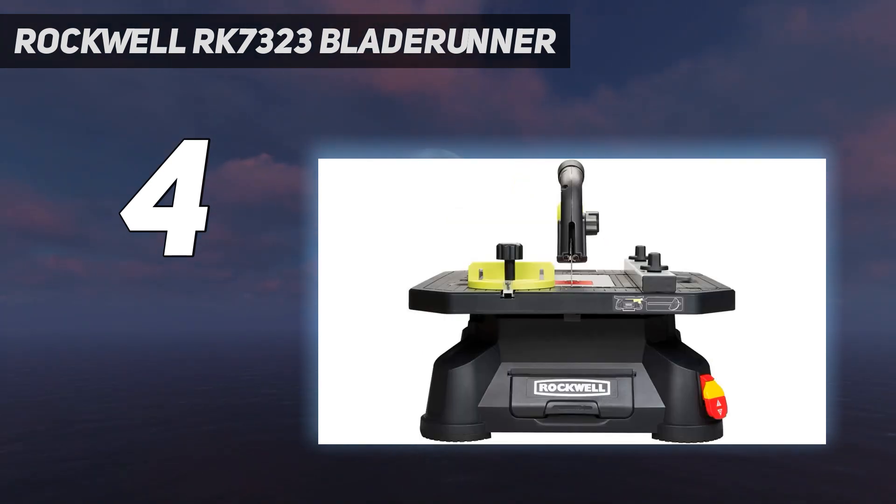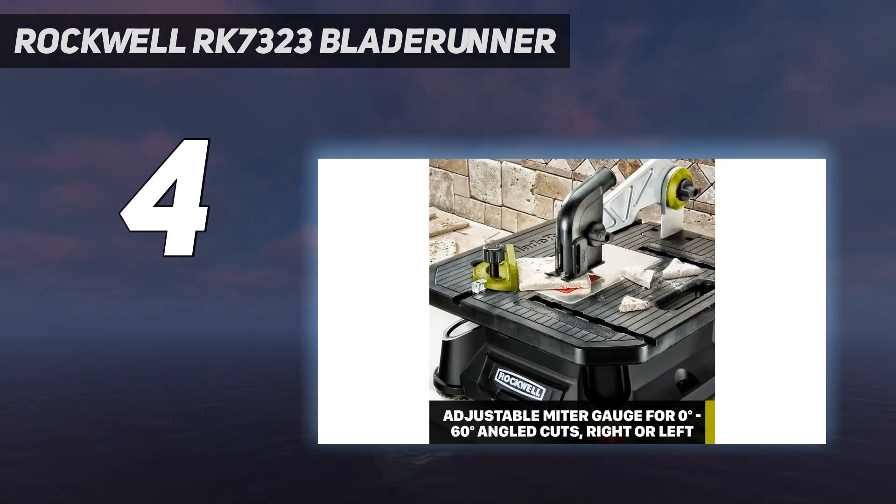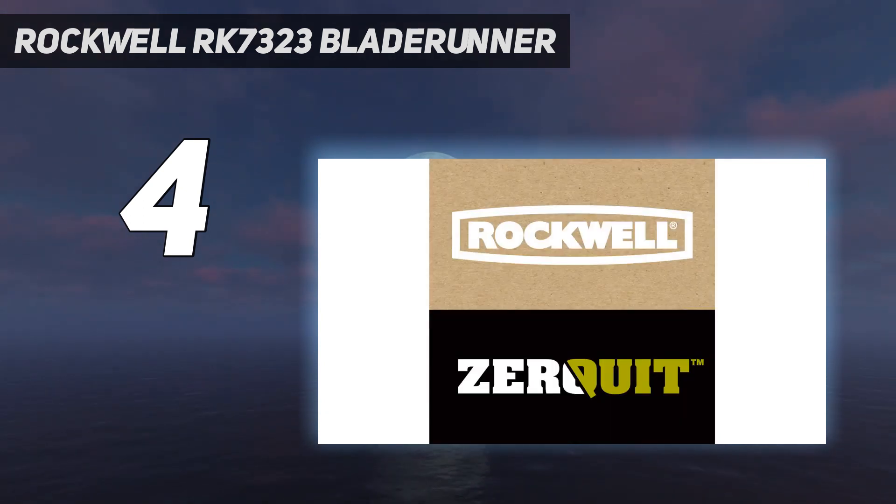When your extra blades are not in use, securely store them in the base of the saw to keep your tools organized. This one also features a safety switch.